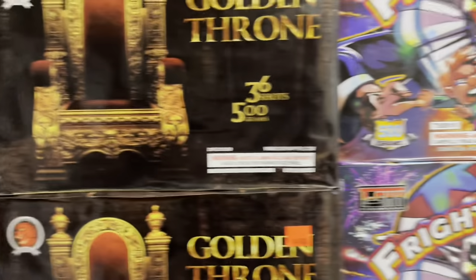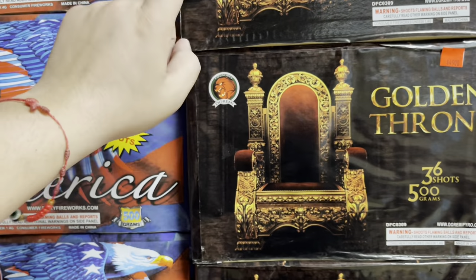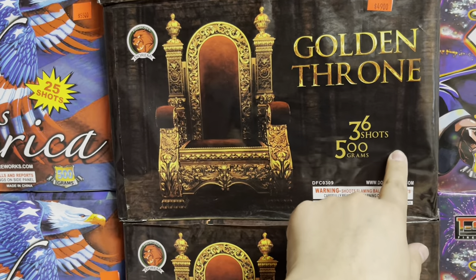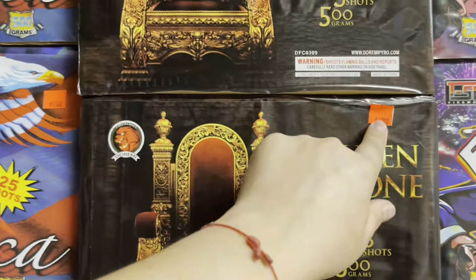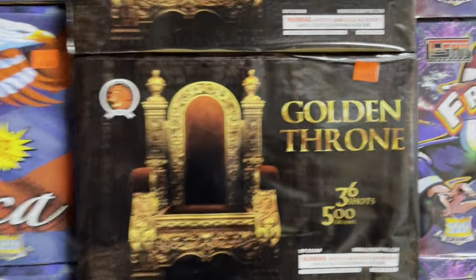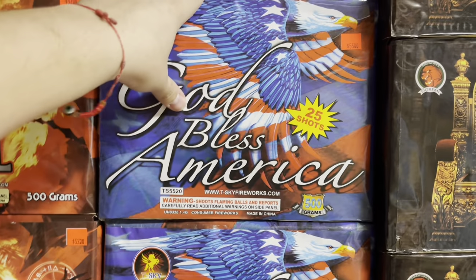Sweet — finally we get to see a different clown on cakes instead of seeing the same recycled clown. Duremi Fireworks right here — this one's called Golden Throne, 36 shots, 500 grams, for 49 bucks. I have to get that one — it's pretty heavy.